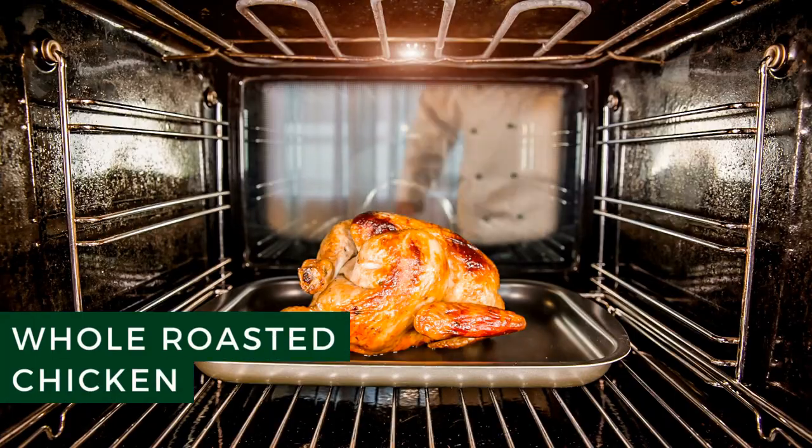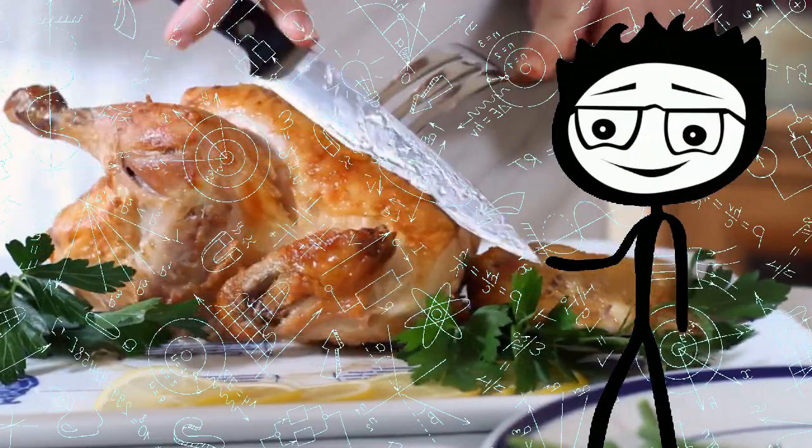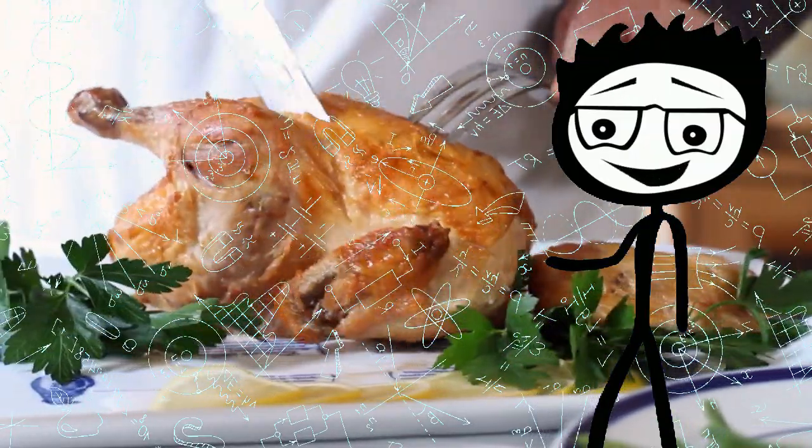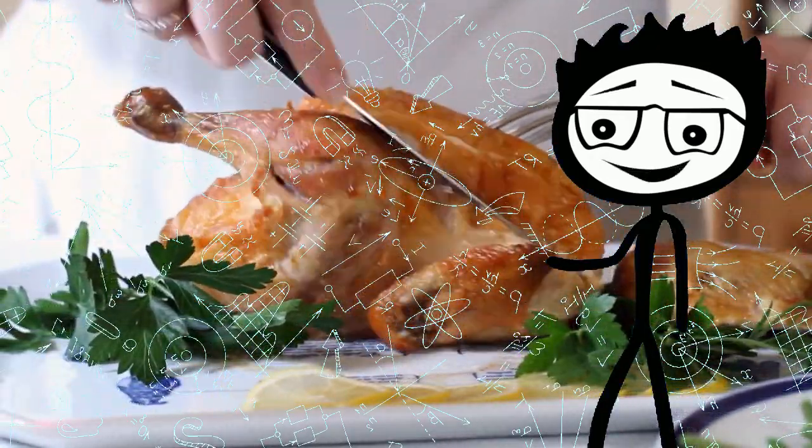Whole Roasted Chicken. Even though roasting a whole chicken may take some time, it couldn't be any simpler. When I roast whole chickens, I stuff the bottom of the roasting pan with potato wedges, onions, and carrot chunks so the veggies cook along with the chicken.